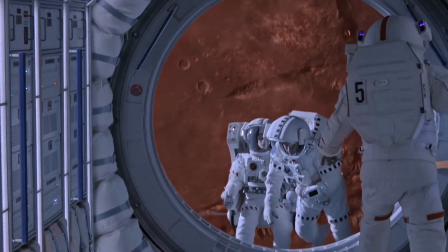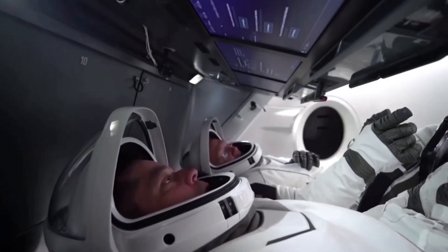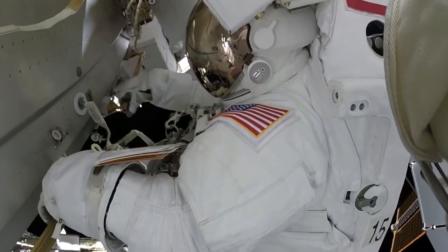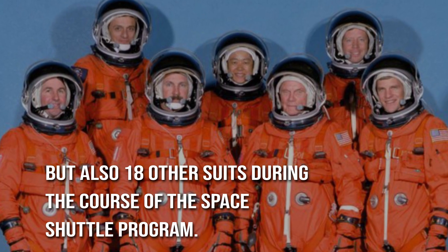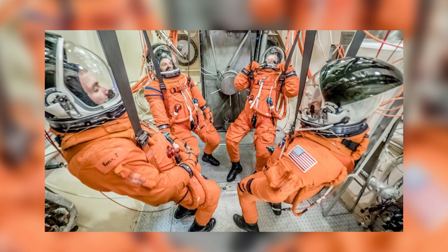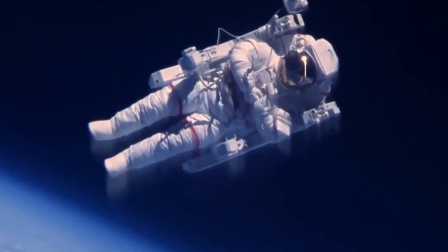The space suits that astronauts on the International Space Station wear are the product of NASA's research and development efforts spanning the past half century. NASA manufactured not just the space shuttle suits, but also 18 other suits during the course of the space shuttle program. However, only four of the remaining 11 space suits are in usable condition, while seven need to be reconditioned before they can be used again.